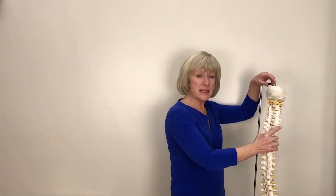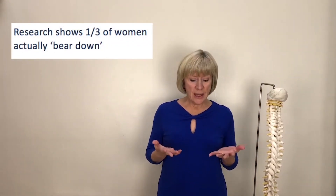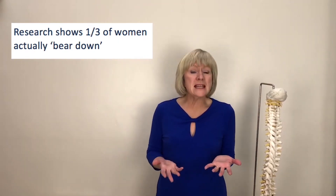Women often say that when they go to parties or yoga and attempt to follow the teacher's instructions to draw in their pelvic floor, they're never really sure what's happening or if they're doing the movement correctly. We do know that about a third of women will actually try and bear down in an attempt to produce some kind of movement, and this is something that we do need to avoid.